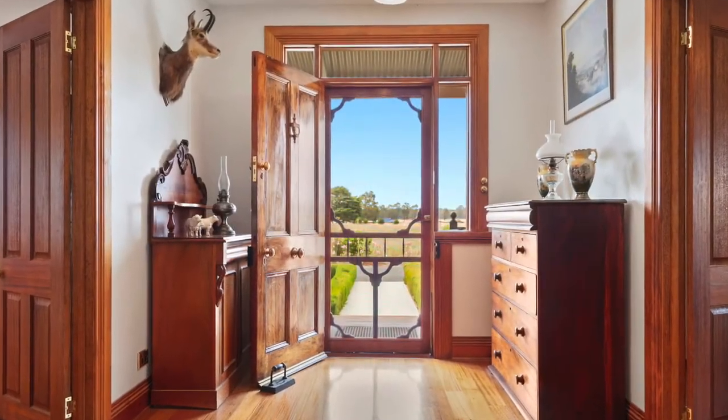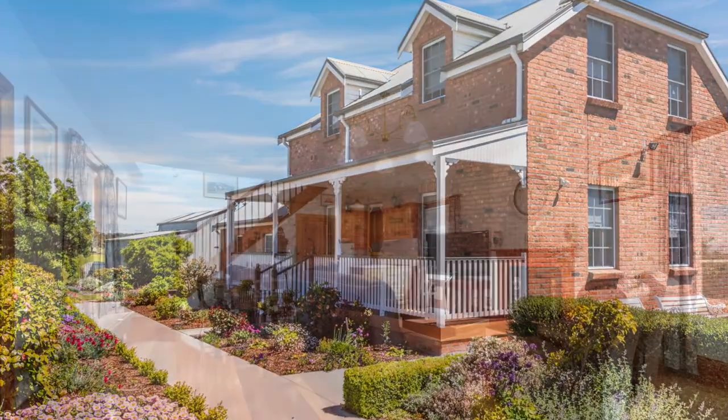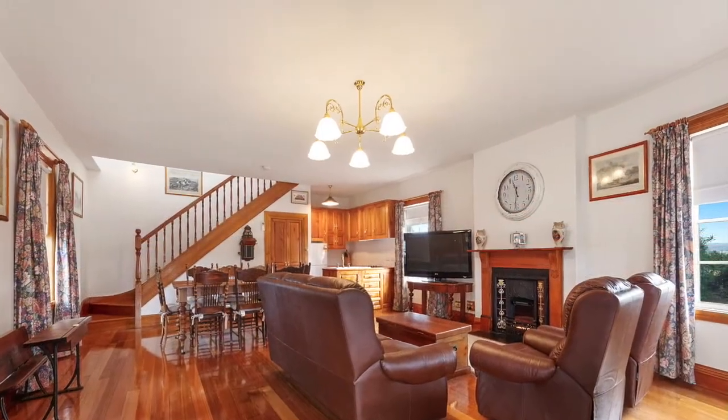As we exit the main house and approach the cottage, the proportion of this magnificent property becomes more apparent. The cottage has a large open plan living and kitchen area with two bedrooms and a bathroom upstairs.